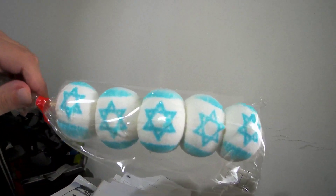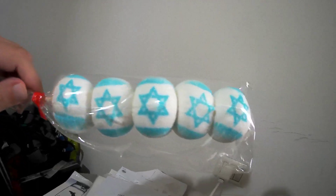It also comes with an Israel flag, as you can see. Good luck.